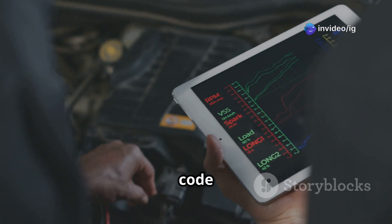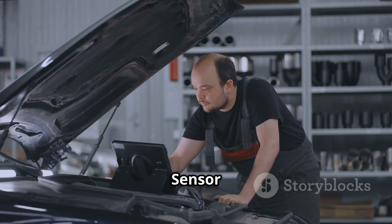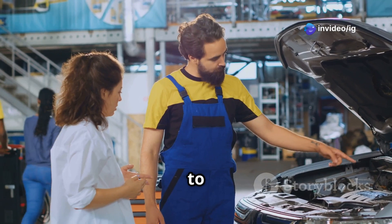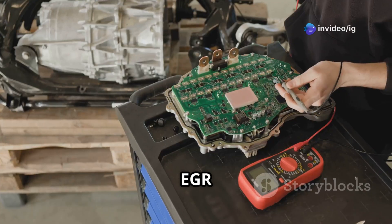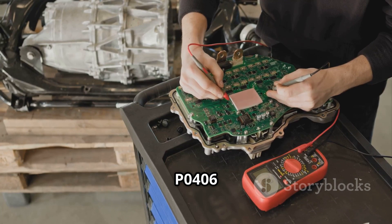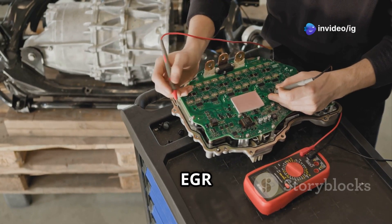The P0406 code stands for Exhaust Gas Recirculation (EGR) Sensor A Circuit High. The EGR system helps recirculate exhaust gases back into the intake manifold to lower combustion temperature and reduce harmful NOx emissions. When the EGR position sensor sends an abnormally high voltage signal to the ECU, it triggers the P0406 code, indicating a possible sensor malfunction or an issue with the EGR valve.